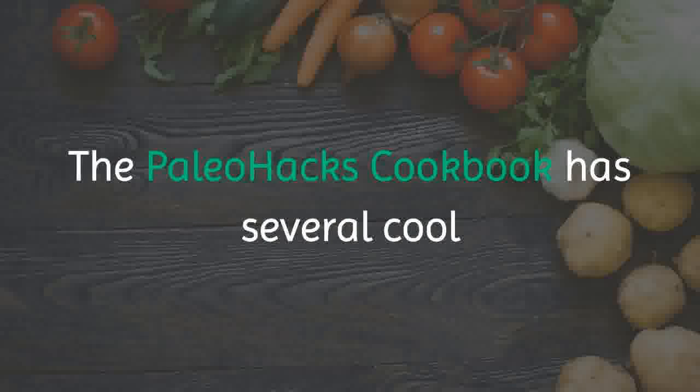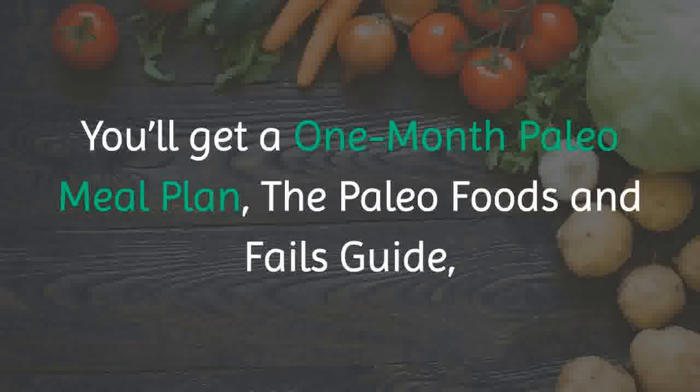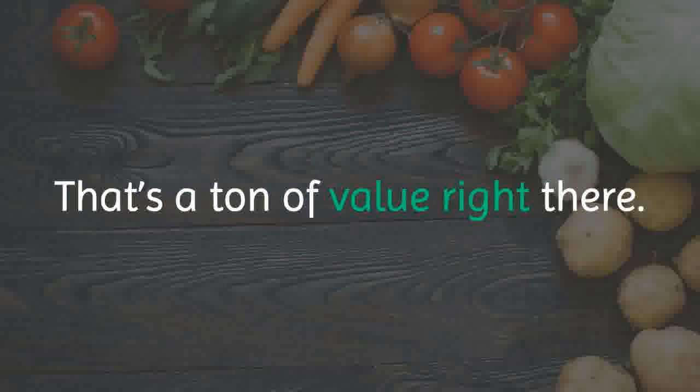The Paleo Hacks Cookbook has several cool bonuses that will be very useful for you. You will get a 1-month Paleo meal plan, the Paleo Foods and Fails Guide, the Paleo Hacks 30 Day Jump Start, the Paleo Forex Cookbook, and the Eating Paleo at Restaurants Guide. That's a ton of value right there.